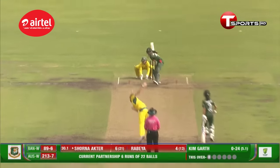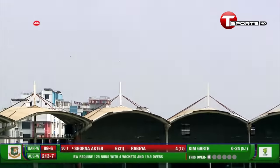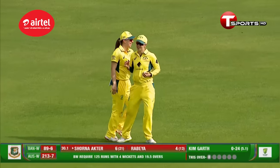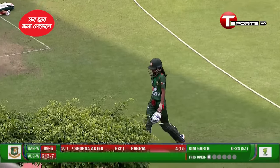As you go deeper into the batting order, she goes for the big one — went straight up, catch is in the offing, it's a good catch taken. Sharnaakhtar — the latest casualty.